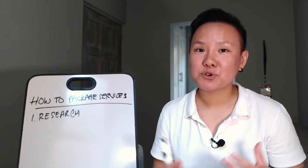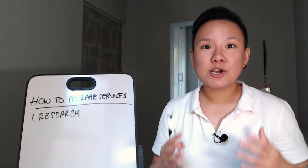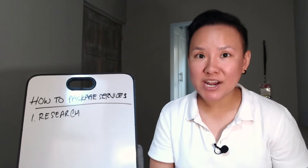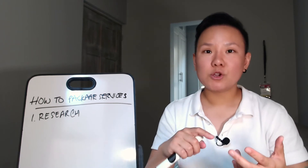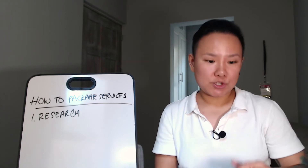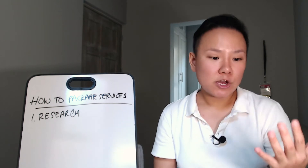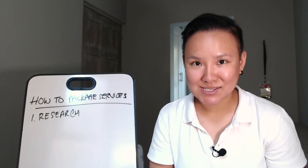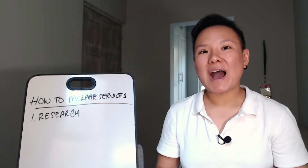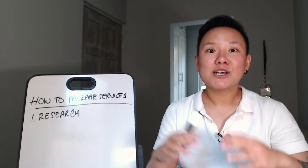For example, if I want to create a social media management service package, I want to figure out what my clients are looking for. Are they looking for daily management of social media posts? Do they need help with design because they don't have a designer? Do they need copywriting for their posts? Do they also need help with paid ads? I ask myself those questions before creating the service package.